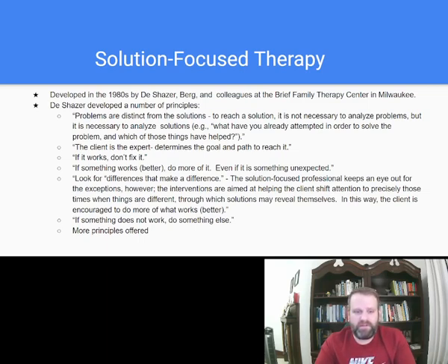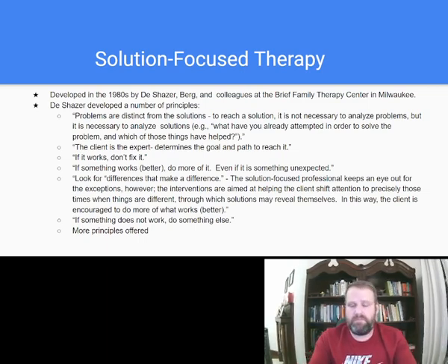If it works, don't fix it. If you have social anxiety and you found something that works — it helps you deal with the anxiety and now you can speak in front of groups — you're all set. If something works better, do more of it, even if it's something unexpected. The solution-focused professional keeps an eye out for exceptions and interventions aimed at helping the client shift attention to times when things were different, through which solutions may reveal themselves.